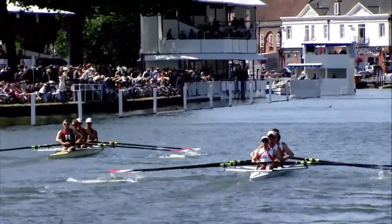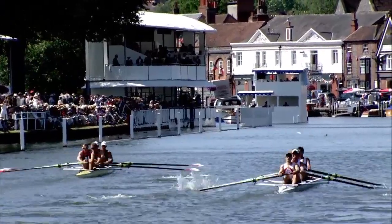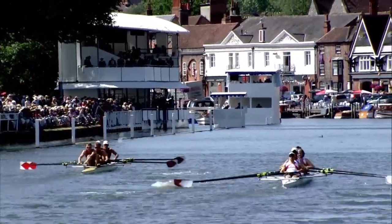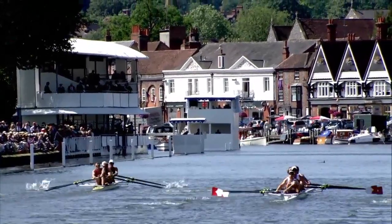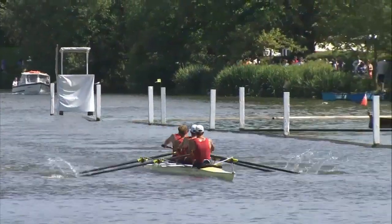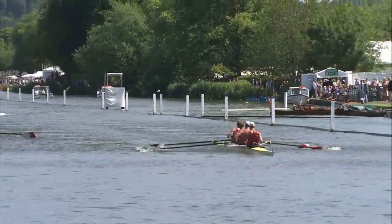They're tapping it along in true lightweight style. They're really trying to get the strokes in — bustling along, busy, zipping along, up and down that slide. Surprising to hear Adam Freeman-Pask talking up the lightweight department. You'd never guess where he comes from. You've got to back up the lightweights, haven't you? It's always good to see the lights take down the heavies.